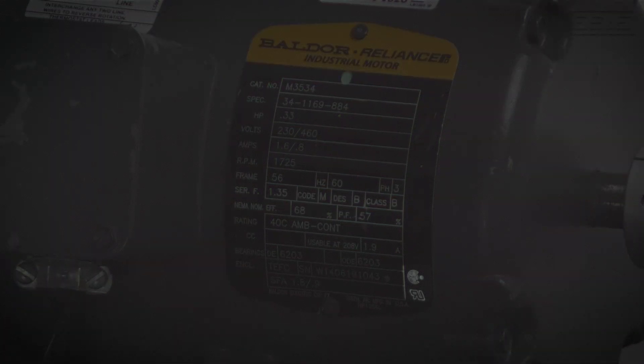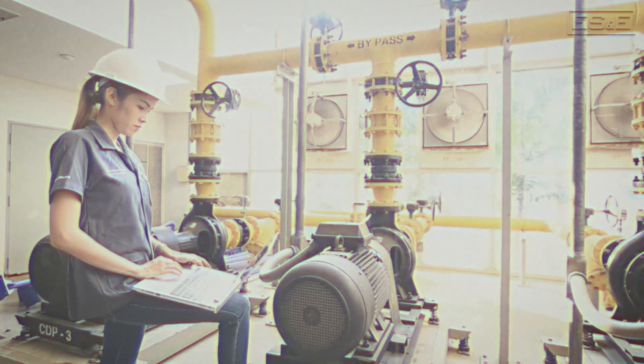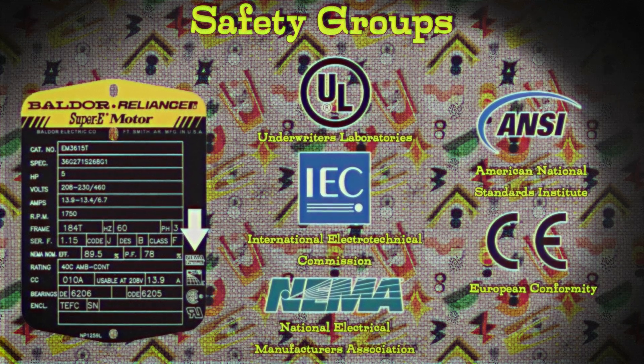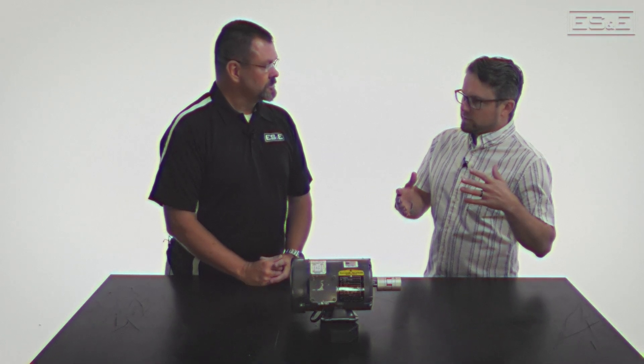Looking at the side of the plate there are just symbols — what do these represent? Those are the safety groups. Standard safety groups for electrical motors are guidelines ensuring motors are built and used safely. Some examples are UL (Underwriter Laboratories), typically seen in North America; IEC (International Electrotechnical Commission), seen in the European community; NEMA (National Electrical Manufacturers Association); ANSI (American National Standards Institute); and CE, another European standard. With all these standards on the motor, it can be sold into different countries — these are third-party groups that test and observe motors and give their stamp of approval.